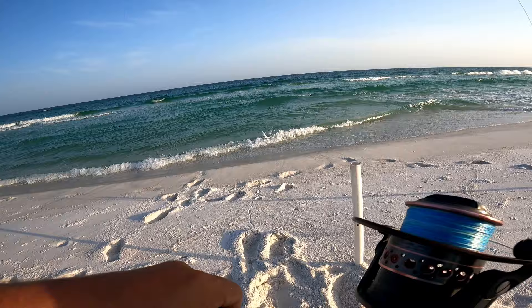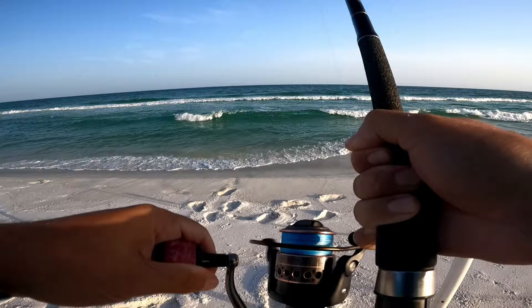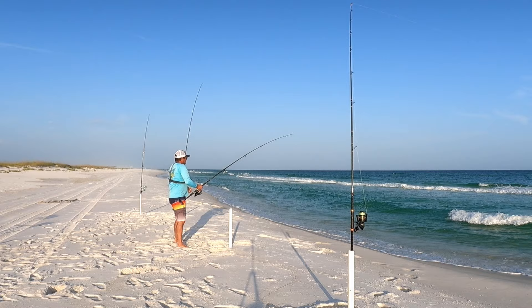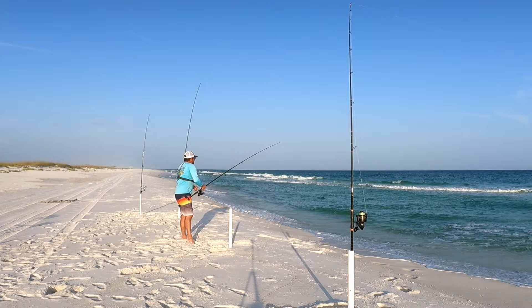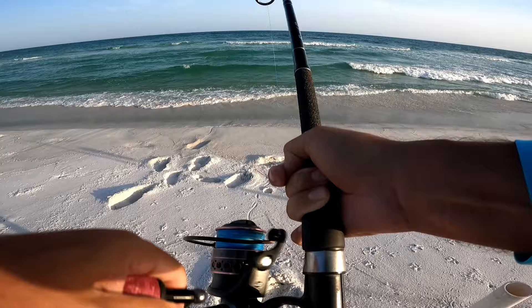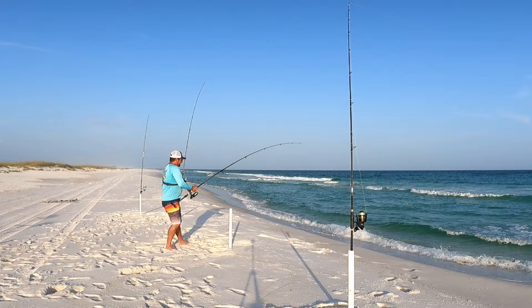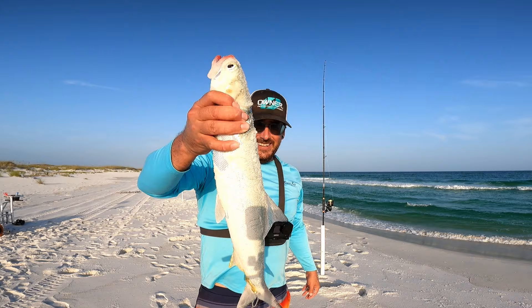Good pulls, a lot of head shakes - aggressive fish right here. That's how we like it though, right? Run it in fast - come on, be that pompano, man. He's fighting a little bit like a pompano... nope, that's a ladyfish. Another big ladyfish! That one's even bigger than the last one - he hammered that rod.